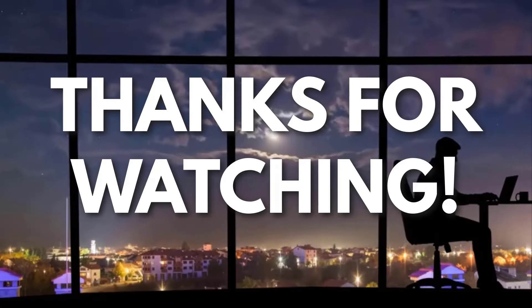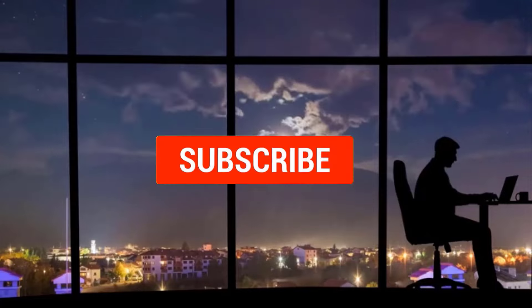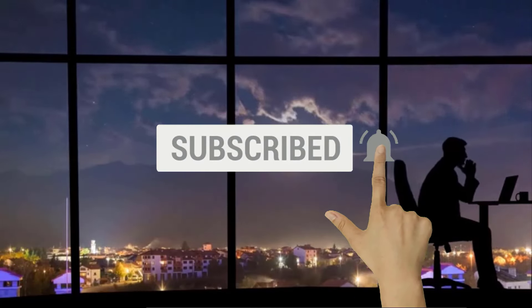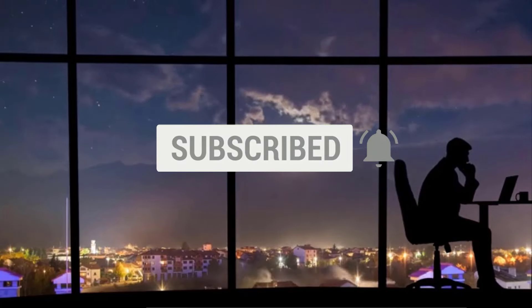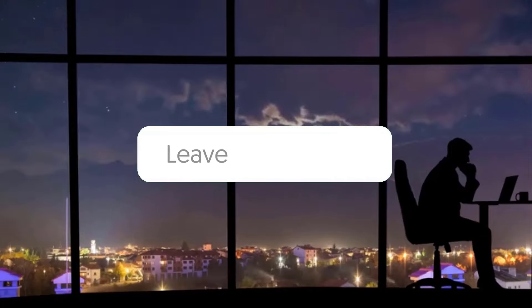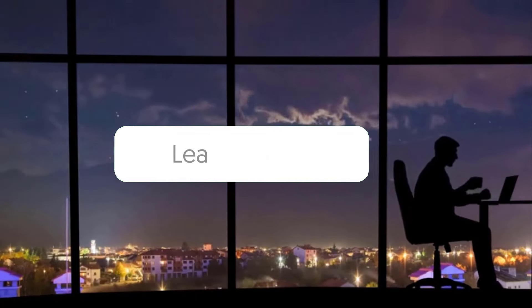Thanks for watching. If you liked this video and got some value from it, subscribe to the channel. Don't forget to hit the notification bell, as I release one video every day with my selection of winning products — you don't want to miss that. Let me know in the comments which product did well for you, and see you tomorrow for another episode of Sell This Now!